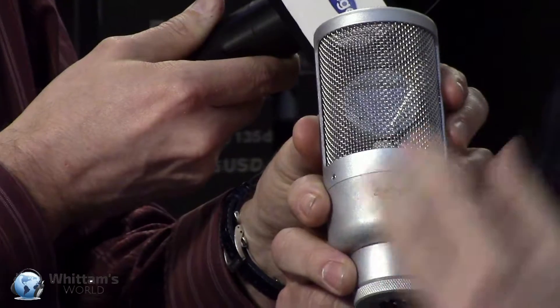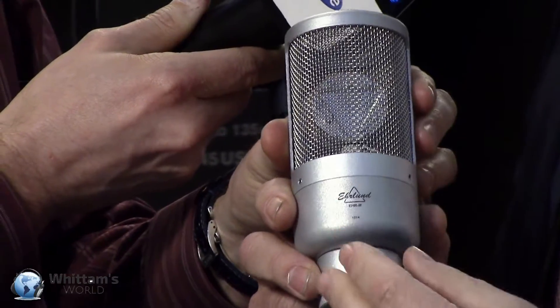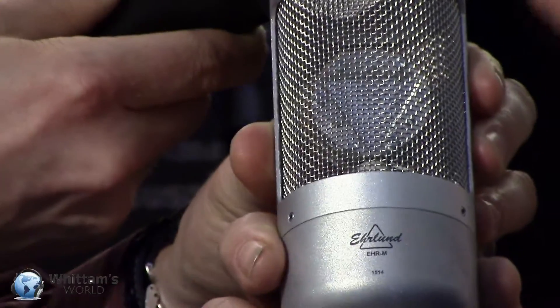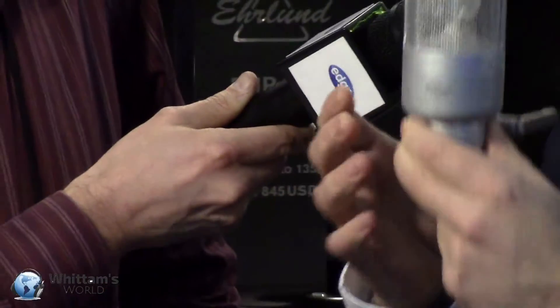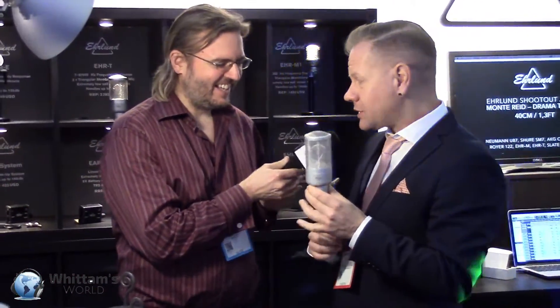If you listen to a U87, it has a character. A Royer 122 has a character. A Beta 52 has a character. What that really is, is information that's being curved by the electronics. This microphone has a phase curve at about 25 degrees, which means there's no need for stereo matching. More importantly, you actually capture what you hear — the whole frequency region without adding any flavors. If it sounds great at the source, it sounds great. It's extremely accurate and transparent.